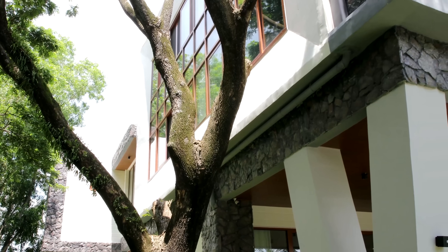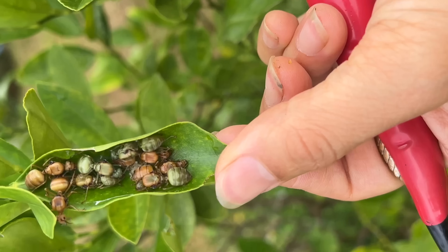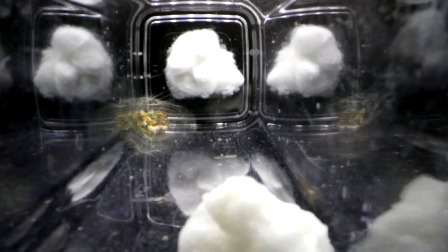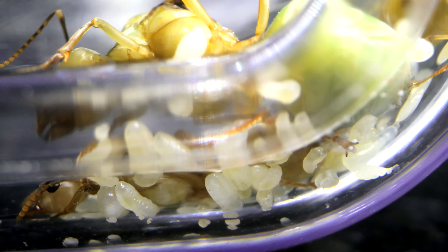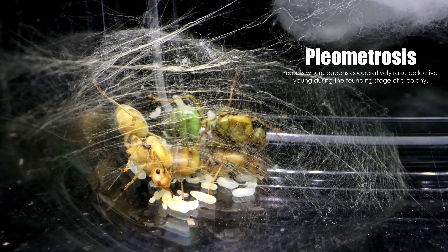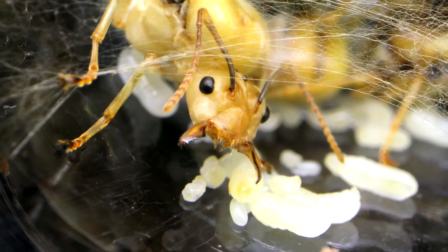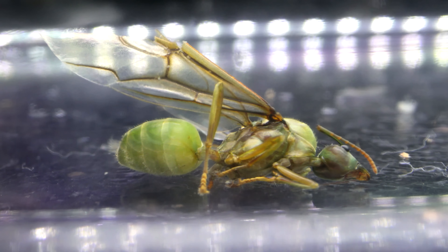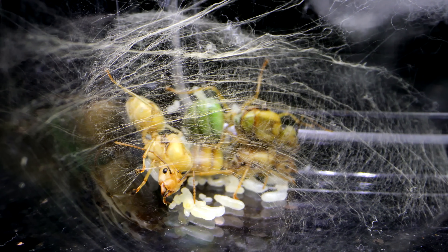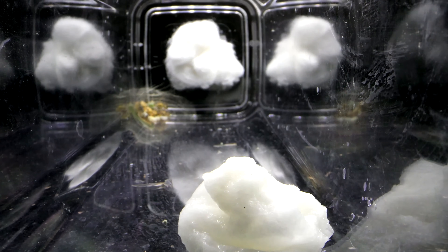The cool part about weaver ants is they are also known to form multi-queen colonies, which is why I placed them together in this container, where they began to found cooperatively — a process called pleometrosis. Three of the four queens ended up laying eggs and raising them, while the fourth queen sadly died, probably due to unfertilization. But looking back now, perhaps it could have actually been from something else much more sinister.